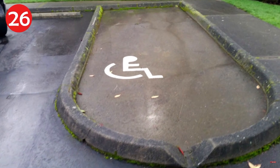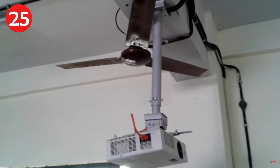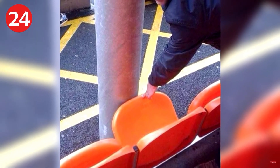Number 26: well thank goodness for that handrail — it's the stairway to platform nine and three quarters. Number 25: it's a handy trap. Number 24: don't hit the wrong switch — maybe the projector needs to cool down or something, what were they thinking?